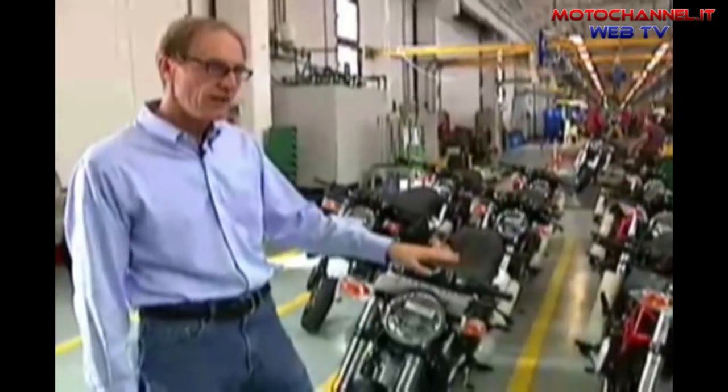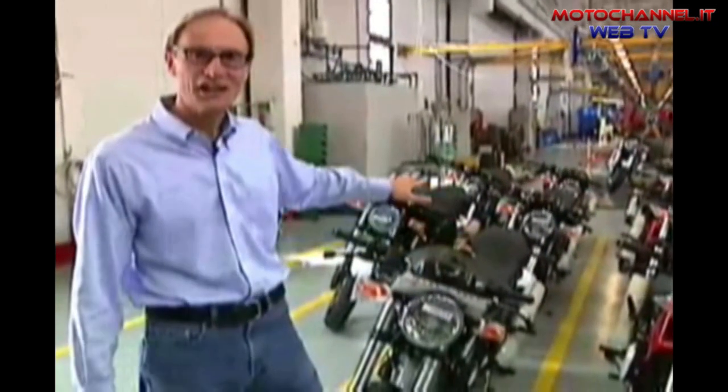Here we are at the end of the production line and we have a flock of Monster 695s here.